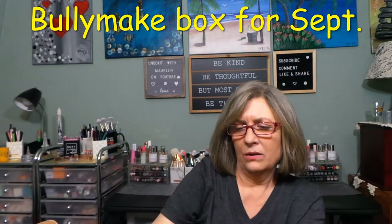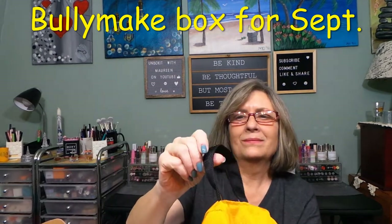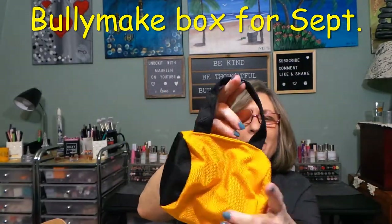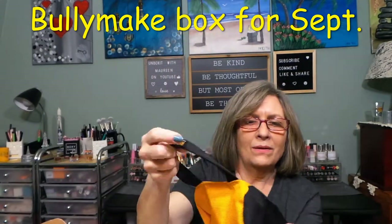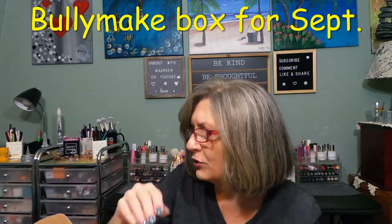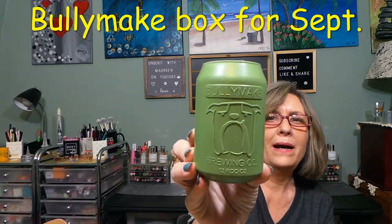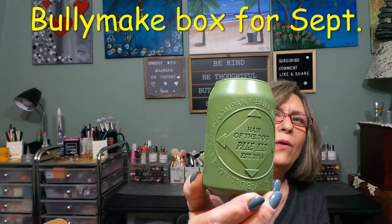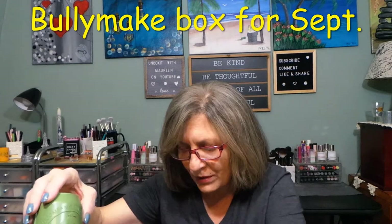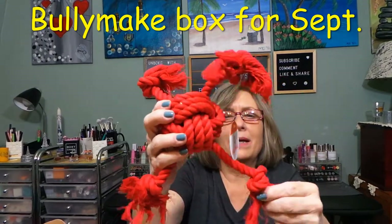Look at this — it says Bullymake on it, it's like a little purse. It has a sticky thing in there. Oh my goodness, that is the cutest — I don't know if I'm gonna let her have that, that's adorable. I love it. And this is a can of beer — Bullymake Brewing Company, 'Hair of the Dog Pale Ale.' It actually looks like a can, and on the bottom is for kibble, peanut butter, whatever you choose to add. Then we have a massive rope toy — wow, that's big, she'll love that.